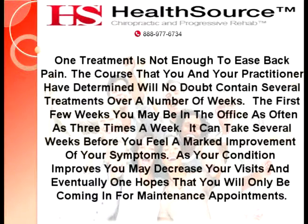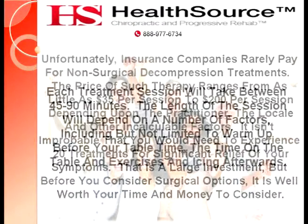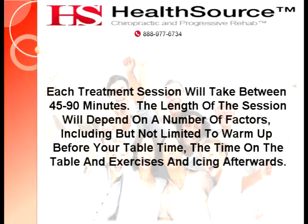Payment Concerns and Other Information. Unfortunately, insurance companies rarely pay for non-surgical decompression treatments. The price of such therapy ranges from as little as $35 per session to $200 per session, depending upon the practitioner, the locale, and other incalculable factors. It isn't improbable that you would need to experience 20 treatments for significant relief of your symptoms. That is a large investment, but before you consider surgical options, it's well worth your time and money to consider.